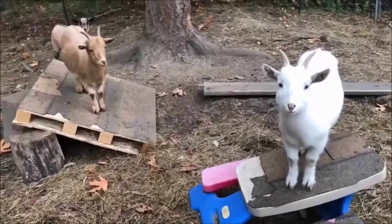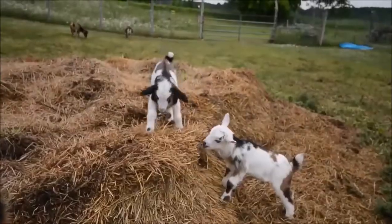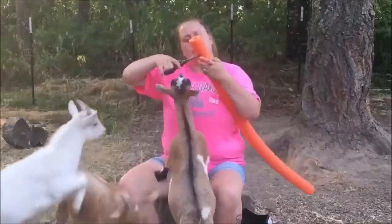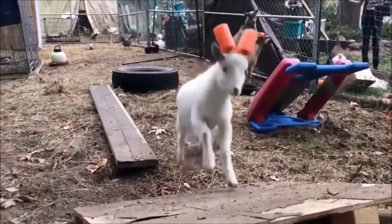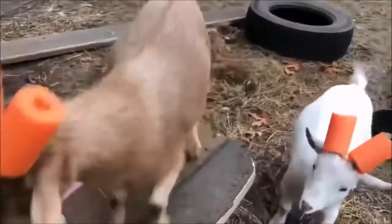Sometimes baby goats misbehave and can't stop running into other goats. As a result, farmers sometimes have to cut off their horns to protect other animals. Many goat farmers have learned that the quickest and easiest way to protect others is by using pool noodles. These foam noodles are cut and placed right on top, which is a great alternative to removing their horns.